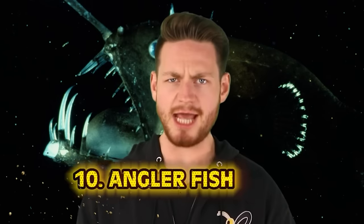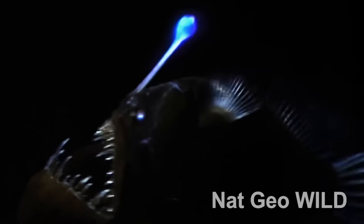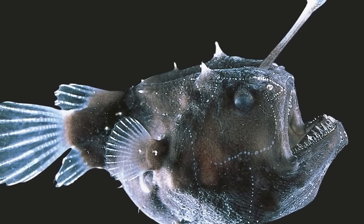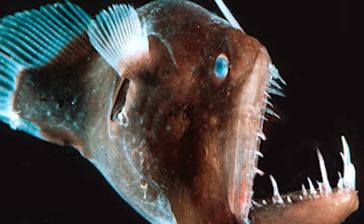Starting us off at number 10 we have the angler fish — the fish made famous by Disney Pixar's Finding Nemo. It's the one that scares the hell out of Dory and Marlin and has the giant light attached to its head. The angler fish is a deep-water fish that is also bioluminescent, meaning it can create its own light and glow in the dark. The females have a glowing bulb of flesh attached to their head that they use to lure in all kinds of prey. Most angler fish are about a foot in size but some can reach up to 3.3 feet, with an enormous mouth filled with incredibly sharp inward-angled teeth. Angler fish can eat prey twice their size.